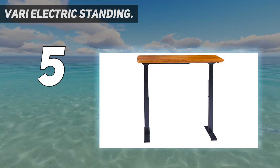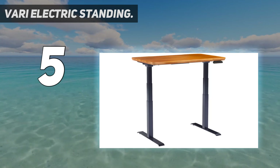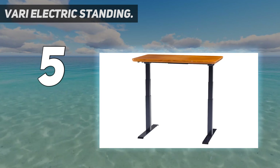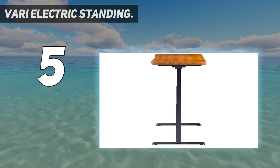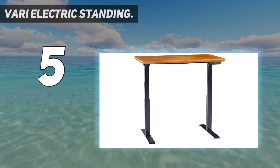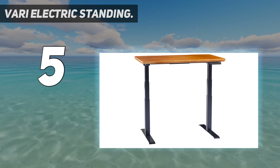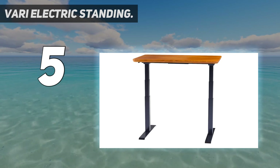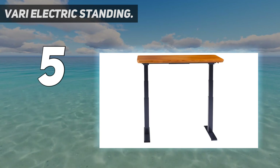Thanks to WhisperQuiet dual motors and three-stage extendable legs, you get an impressive height range of 25 to 50.5 inches high, which is perfect for micromanaging your workspace height as you see fit. It's exceptionally simple to assemble, and four preset heights make it easy to switch modes as the task at hand requires. Powerful and quiet, the WhisperQuiet dual motors and three-stage legs provide a large range in height adjustability and ensure a smooth, fluid lift.